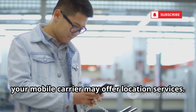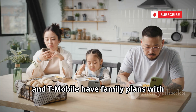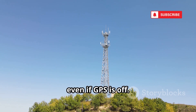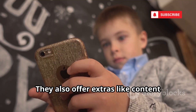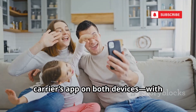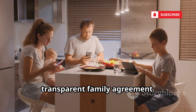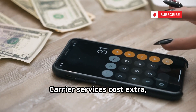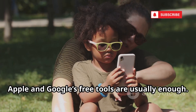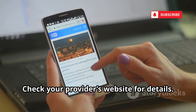Beyond built-in tools, your mobile carrier may offer location services. Verizon, AT&T, and T-Mobile have family plans with real-time tracking — great for families. These services can sometimes locate a phone using cell towers, even if GPS is off. They also offer extras like content filters and screen time limits. You'll need to subscribe and install the carrier's app on both devices with everyone's consent. This isn't secret tracking — it's a transparent family agreement. Carrier services cost extra, so weigh the benefits. For lost phones, Apple and Google's free tools are usually enough, but for ongoing family safety, a carrier plan might be worth it.